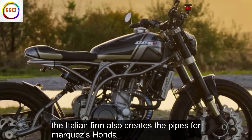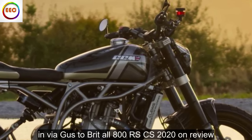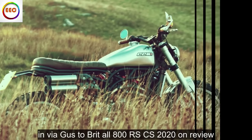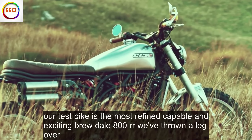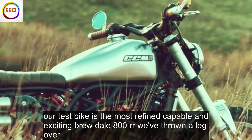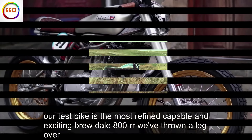Does it affect stability in sidewinds? No. You also get a race kit SC Project titanium exhaust and revised fuel mapping, which is a work of art and sounds suitably naughty. The Italian firm also creates the pipes for Marquez's Honda.